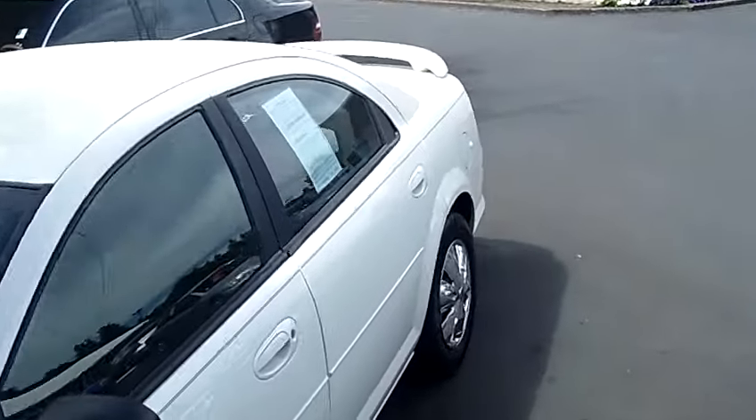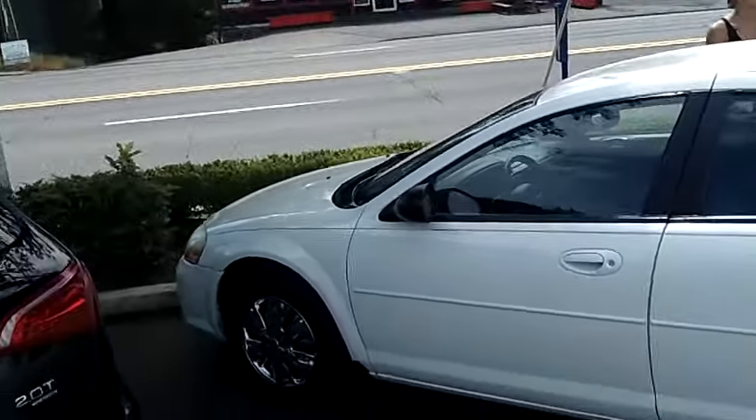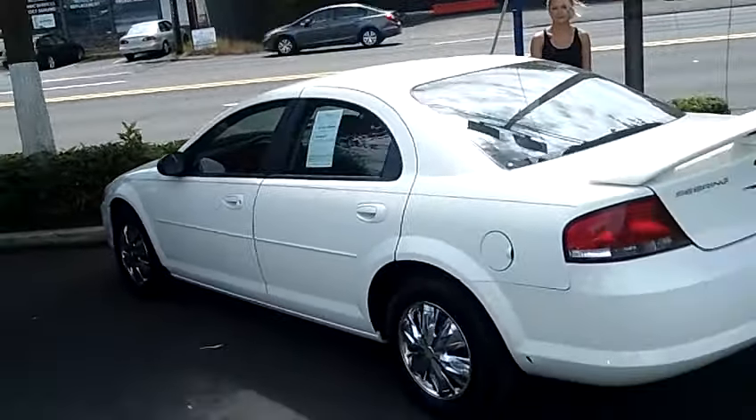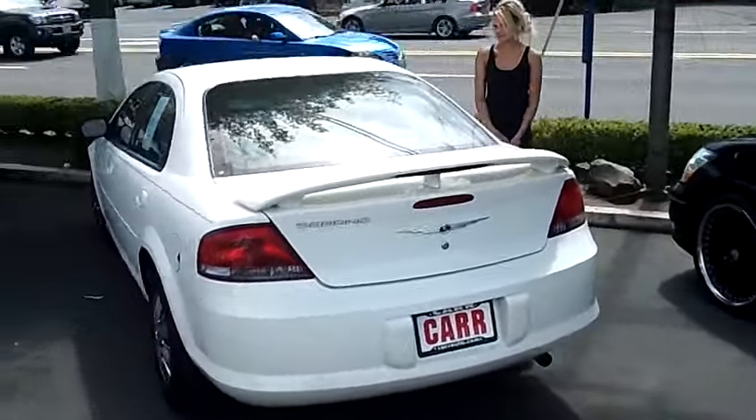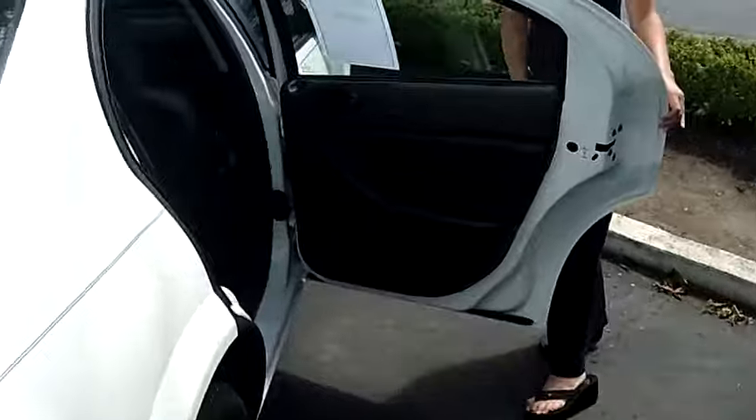This vehicle is a 4 cylinder 2.4 liter automatic. It has privacy glass and a rear spoiler.